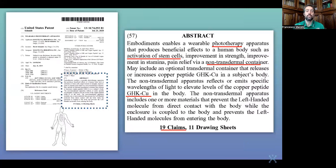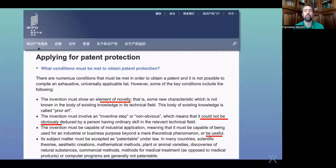This is the abstract from one of the patents: a wearable phototherapy product which activates the stem cells via non-transdermal means, and elevates GHK-Cu copper peptide.